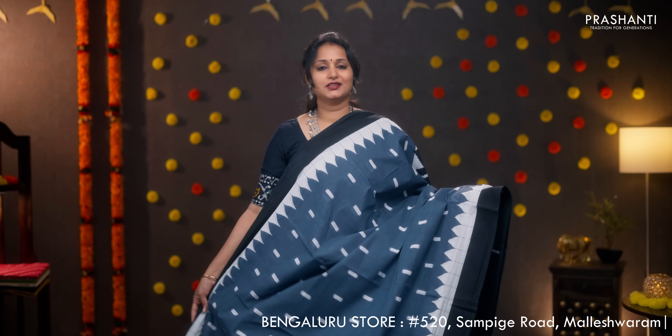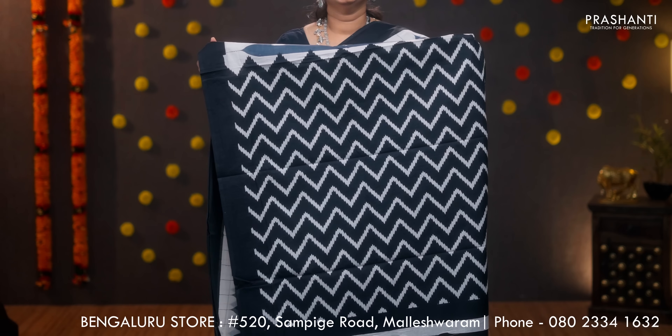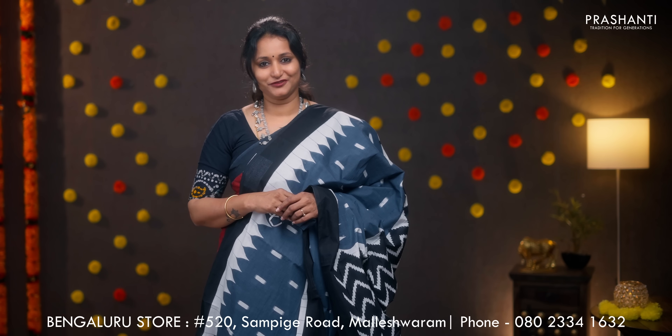Gray with black — the last one for today. Contrast black borders on either side with ikat prints and temple prints running along the entire body. Ikat printed pallu in black, plain black blouse, and a matching mask. Priced at 950.